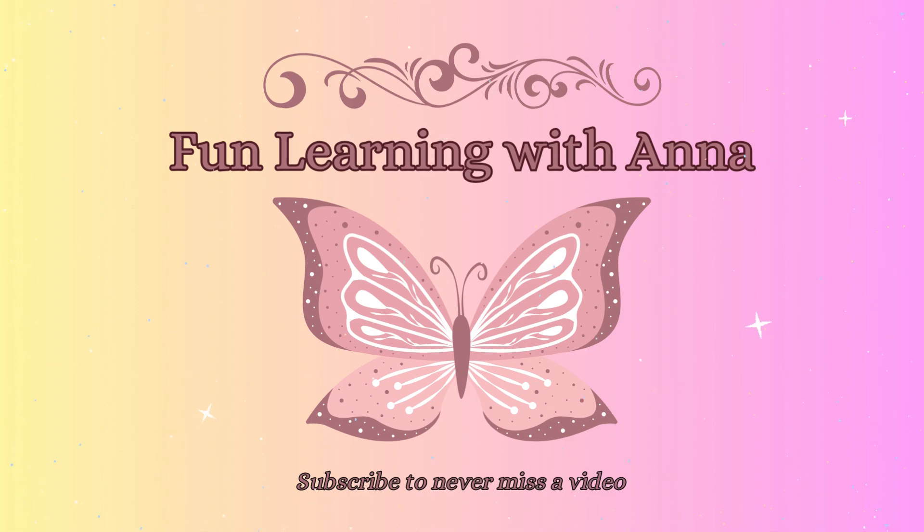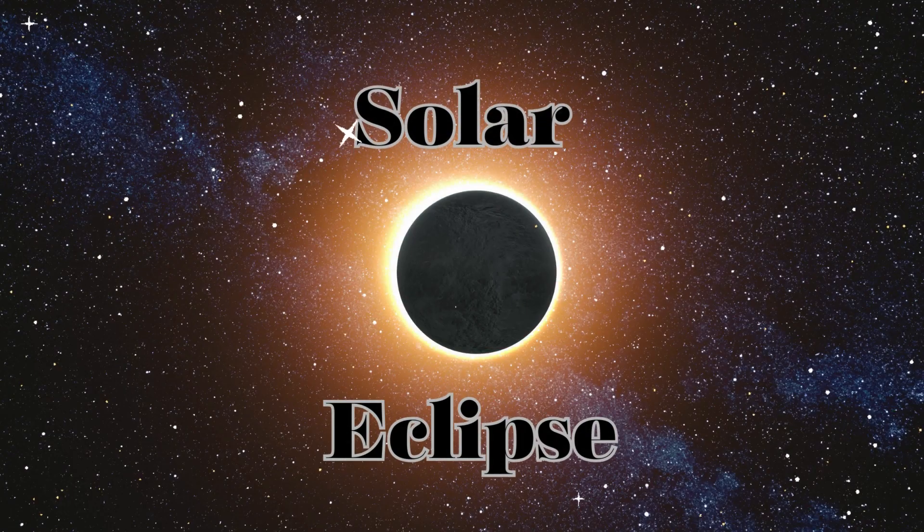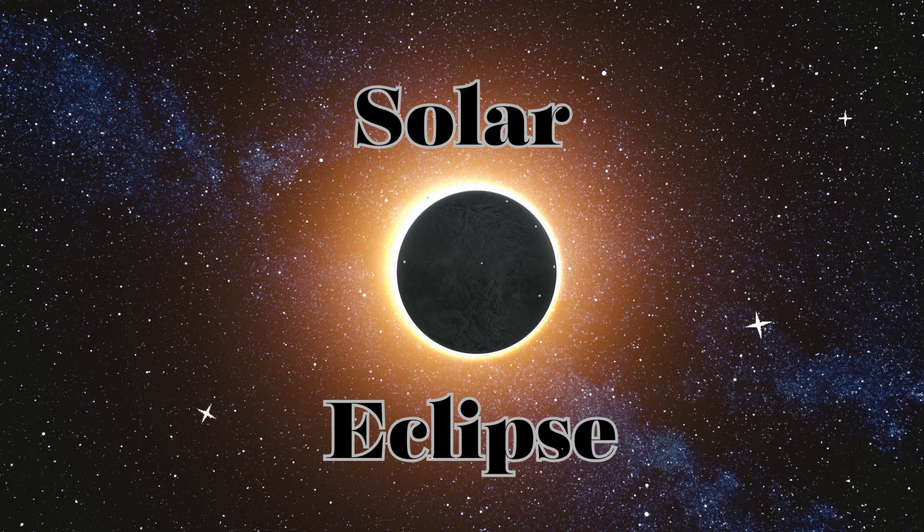Hello friends and welcome to Fun Learning with Anna. Today we're going to learn about the solar eclipse.